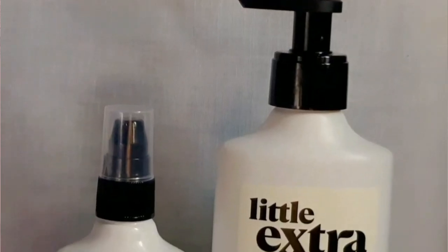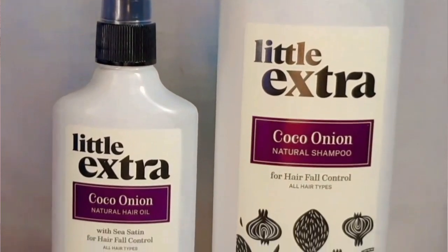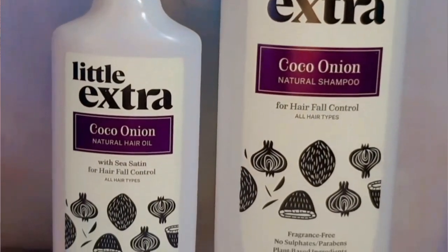The brand has also pledged to ban 1600 harmful and questionable ingredients, which they call the Avalist. Curated with a complete plant-based solution, it is made without any harmful chemicals. The products are fragrance-free — as we know, fragrance is not good for your skin and hair — there are no artificial colors in the products, and they are 100% natural.